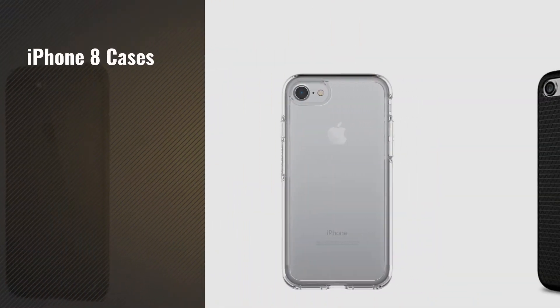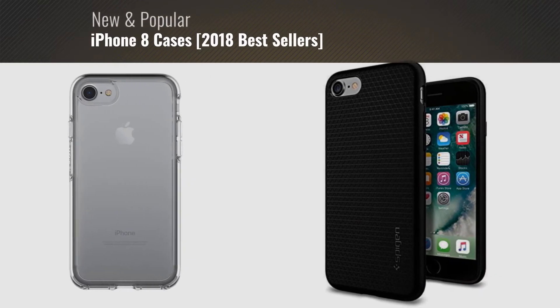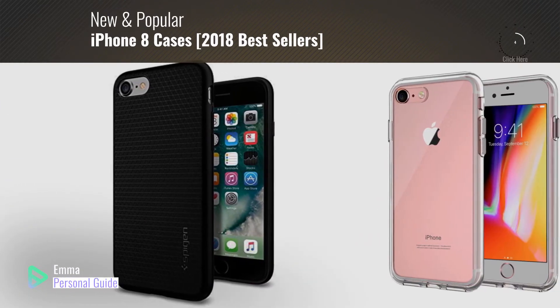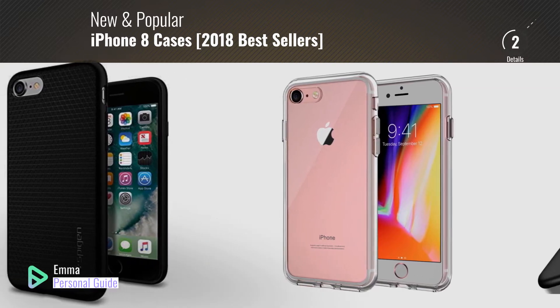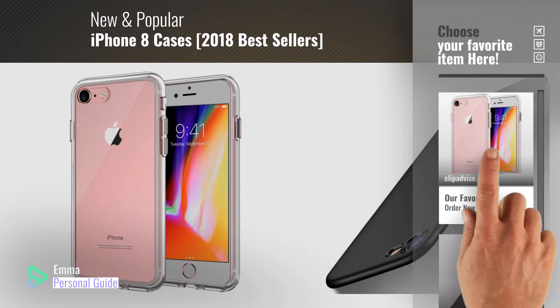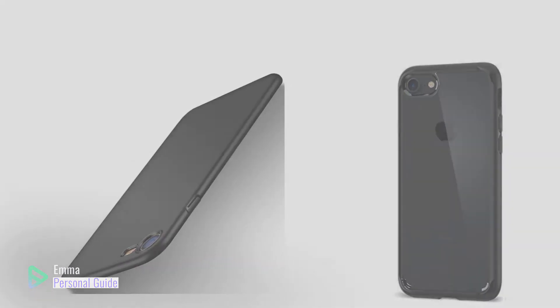If you're looking for iPhone 8 cases, this video is for you. My name is Emma, your personal guide, welcome to our channel. At any time you can click this circle in the corner and get more info and real-time deals on your favorite products. Ready? Let's start.